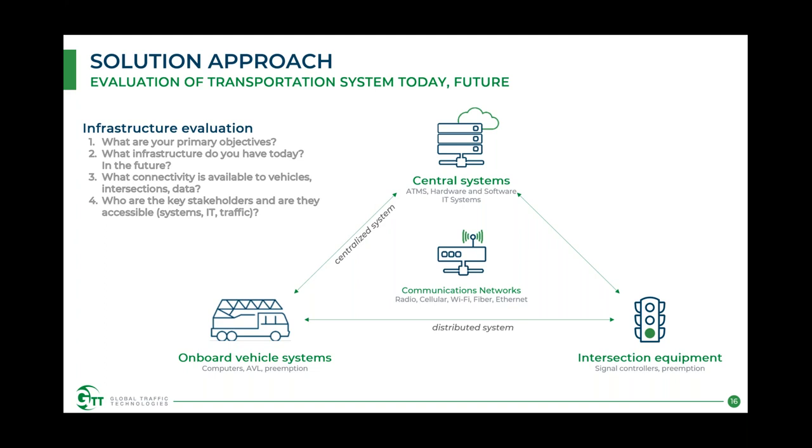The second question: what infrastructure do you have today? Do you have existing OptiCom in the field — IR emitters attached to 764 cards, or legacy 750 series hardware? Do you have existing connectivity — fiber networks, Wi-Fi, cellular — to your intersections or vehicles that you can leverage? And what are you expecting to implement in the future? Do you have a five-year technology plan you want to integrate this system into, or is it just data you're focusing on?